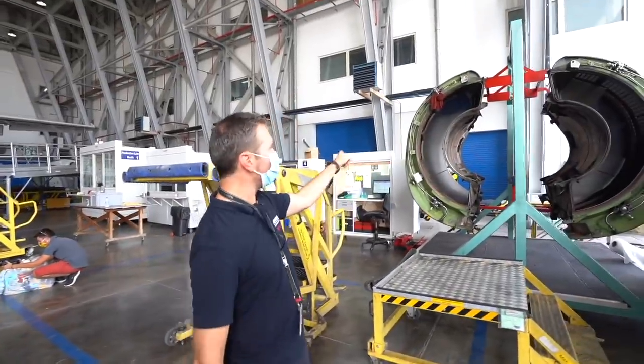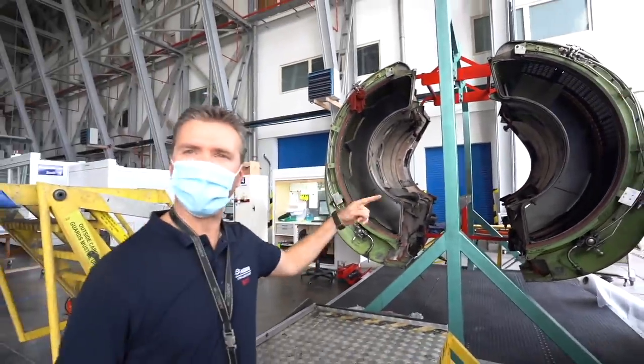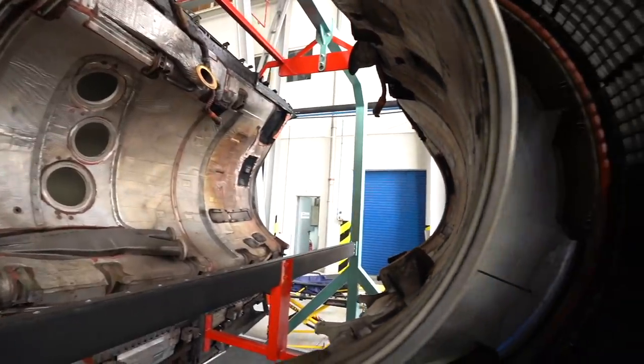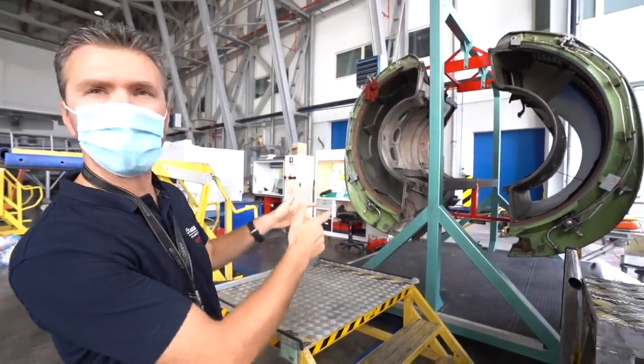Do you know what these are? It looks like some engine cowling removed. Yes, it is the thrust reversers of the engine — the rear. The thrust reversers on the 320, they assist the airplane in braking when it lands. So we have removed them and placed them in a special base and we are going to inspect them.